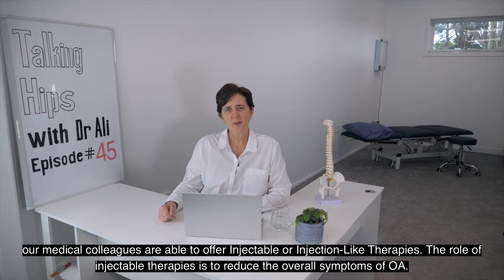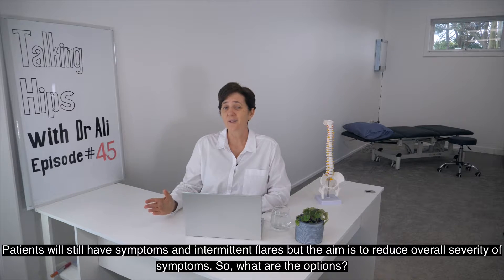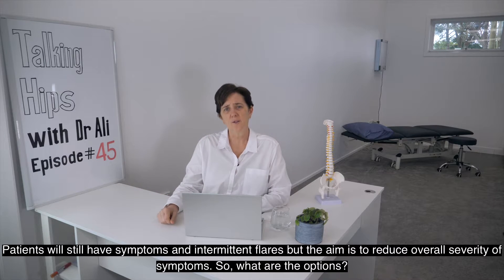The role of injectable therapies is to reduce the overall symptoms of OA. Patients will still have symptoms and intermittent flares, but the aim is to reduce the overall severity of those symptoms.